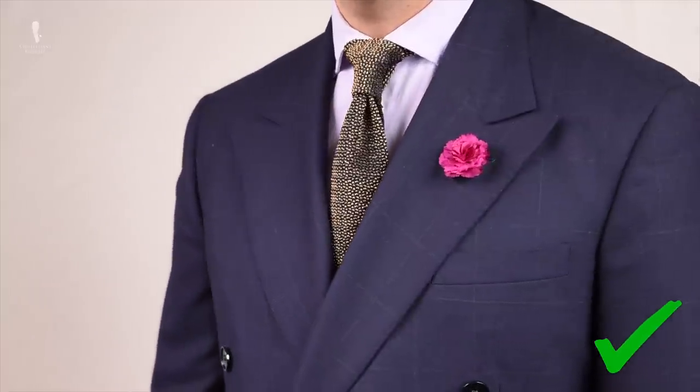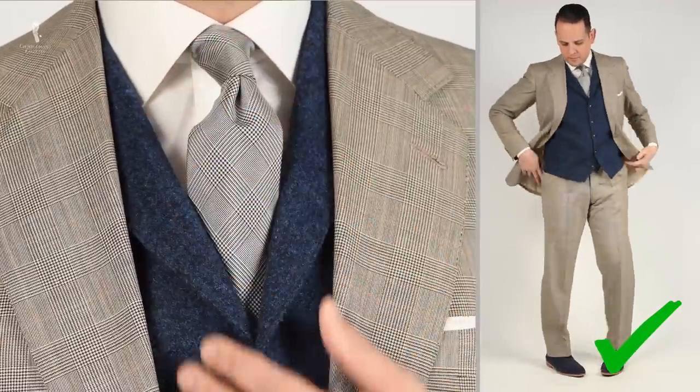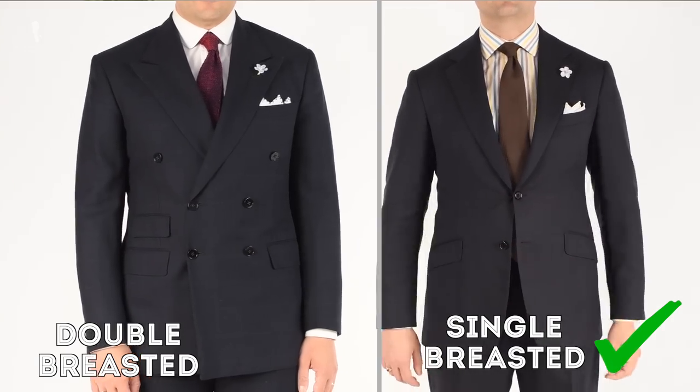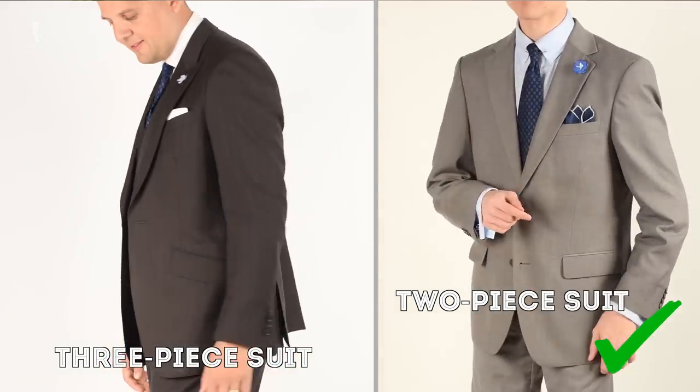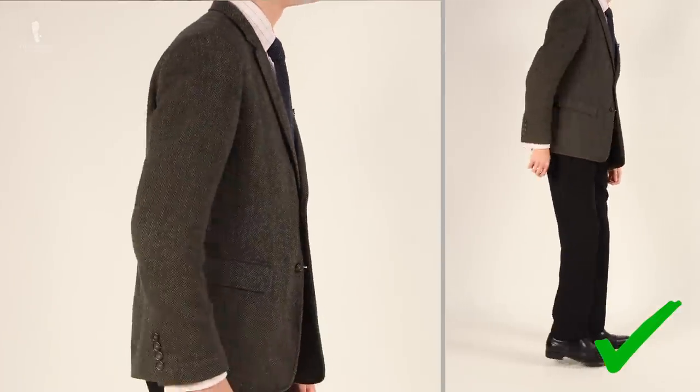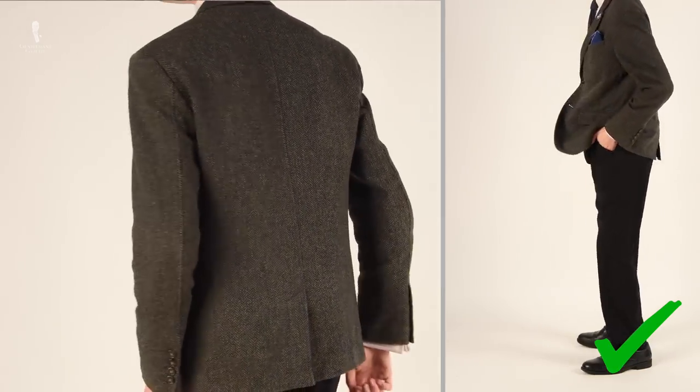No matter what color of suit you choose, solid colors are safest. You can go with a faint pattern such as a light windowpane or maybe a glen check, but keep in mind that the pattern should be conservative and not overly loud. You can go for single or double-breasted and two pieces or three, just so long as everything is cut from the same fabric. It's not entirely unheard of for men to wear combinations of sport coat or blazer and odd trousers at cocktail attire events, but we think it's still best to go for a traditional suit.